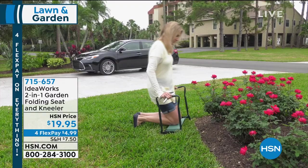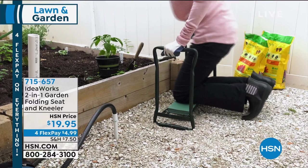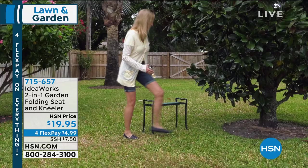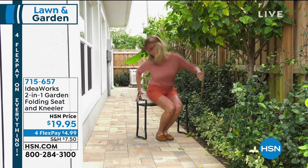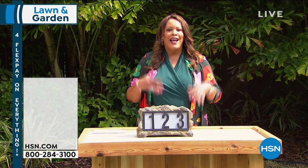A lot of people also use the garden kneeler when washing the tires on their cars or sprucing up bushes. It's $19.95 today and everything is on four-flex, so $4 and some change to get it home. We'll have a full presentation on that garden folding seat. Next, we have the solar-powered illuminated LED house number rock display — that's how you keep active, right? You want to stay outside and do the things that you love.